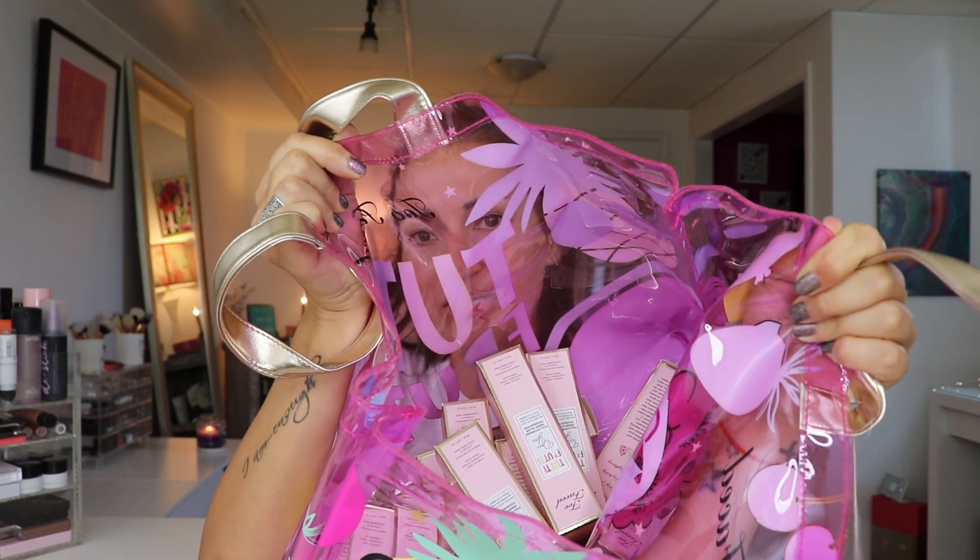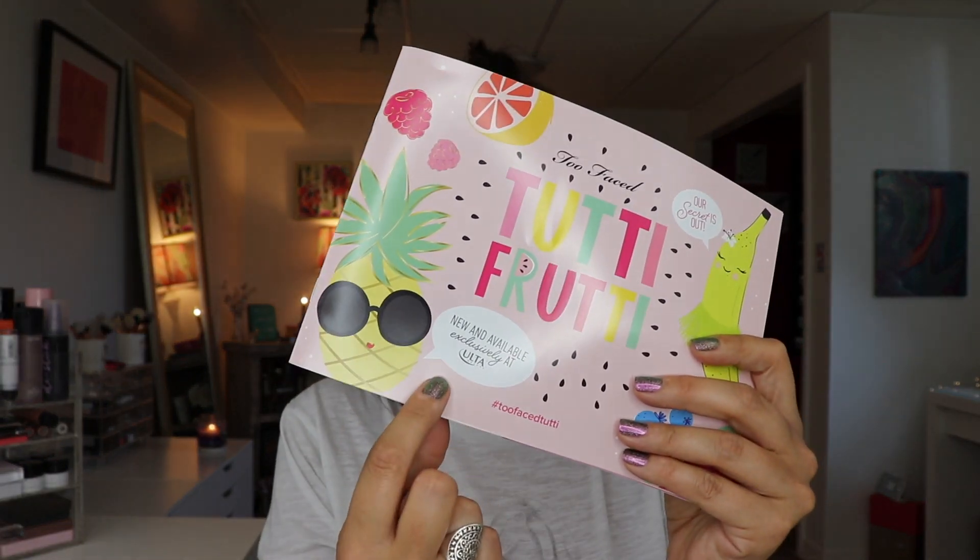These are the shades that don't match me. That's a lot of freaking foundation. So we're gonna do a little giveaway in this video, but I'm gonna do it at the end. The Tutti Frutti collection from Too Faced, which is exclusive to Ulta, is now available.